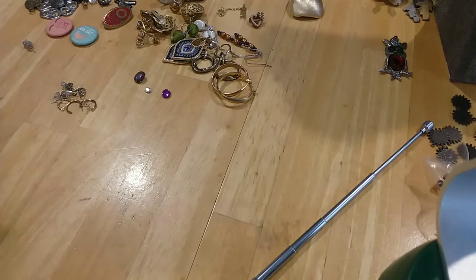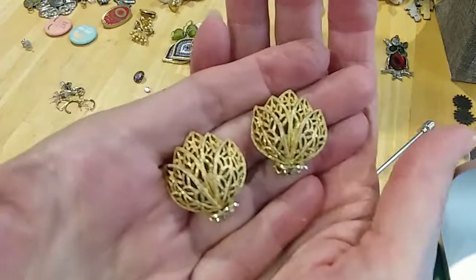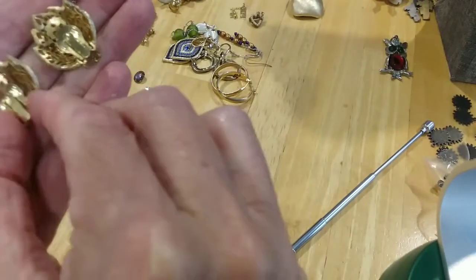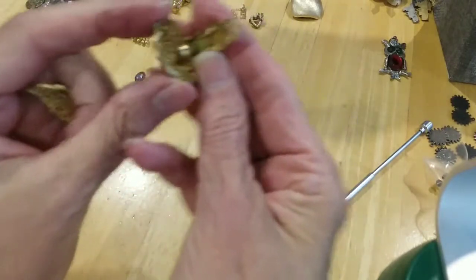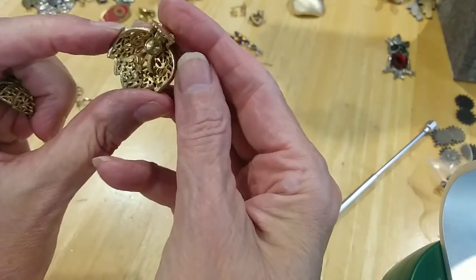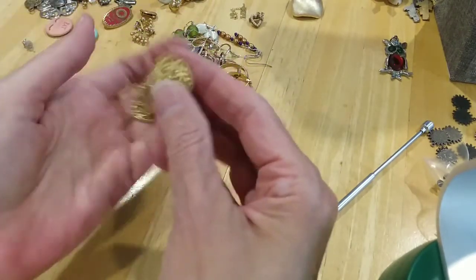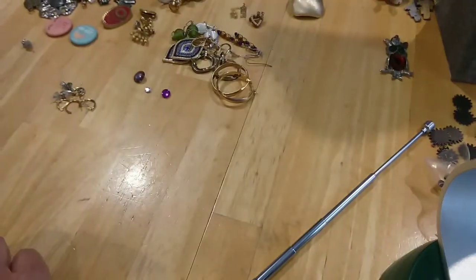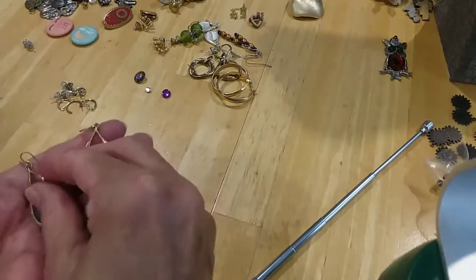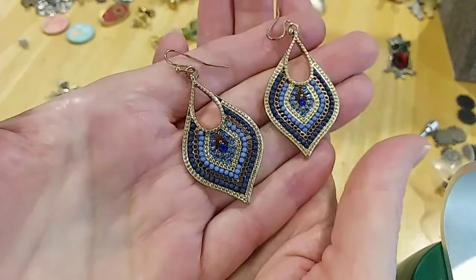These are beautiful ornate leaf earrings — I'm sure they would have a marking on them. Let me look on the inside. I don't see anything — I love these. Here's some french wire earrings with blue beads and rhinestones — very pretty.